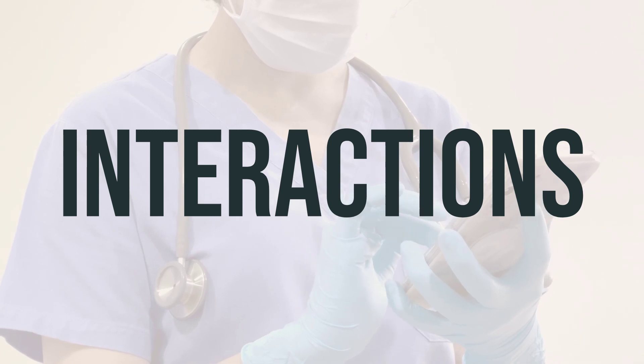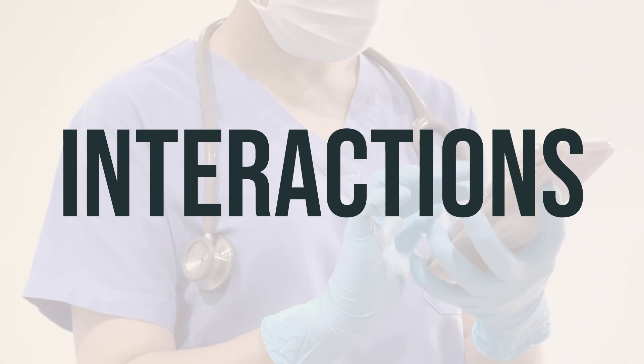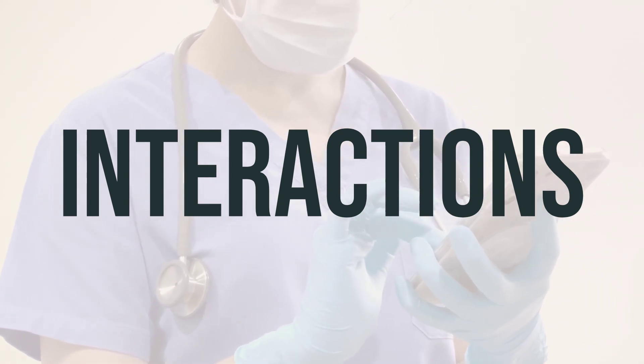This includes prescription and non-prescription drugs, as well as herbal products. It's essential to follow your doctor's guidance and not start, stop, or change the dosage of any medicines without their approval.